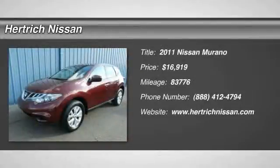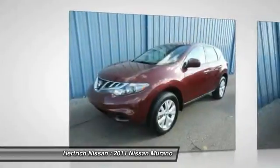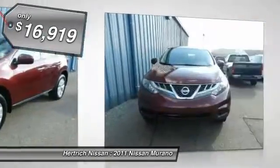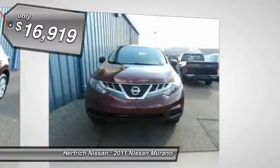Thank you for visiting another one of Perfect Nissan's online listings. Please continue for more information on this 2011 Nissan Murano S with 83,776 miles.